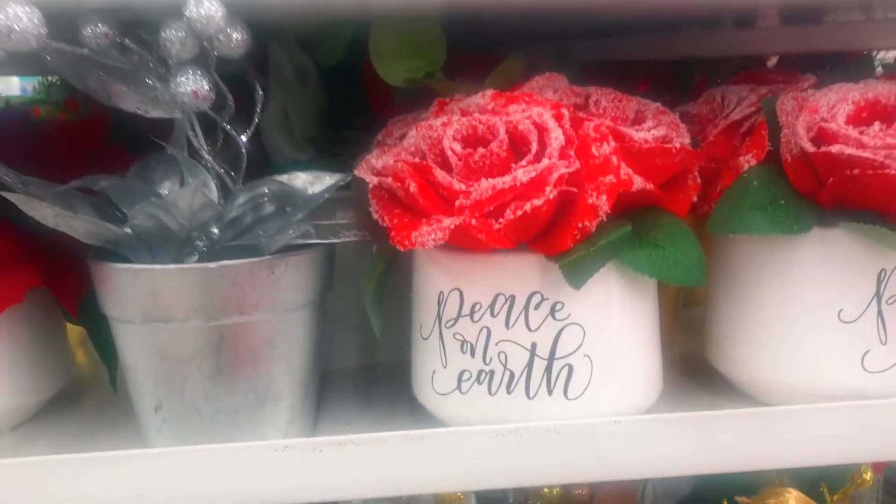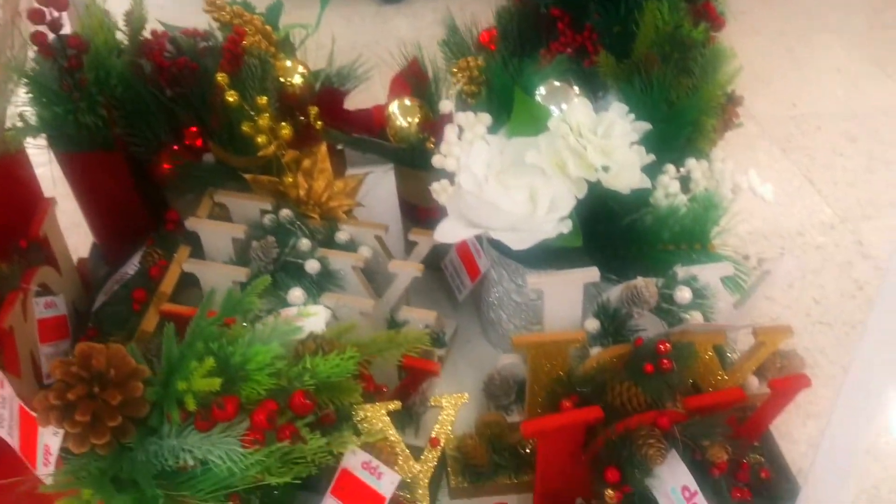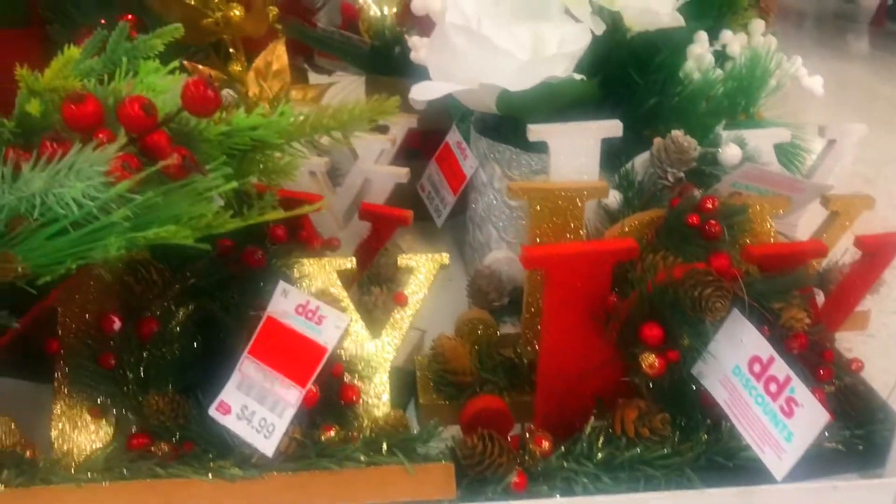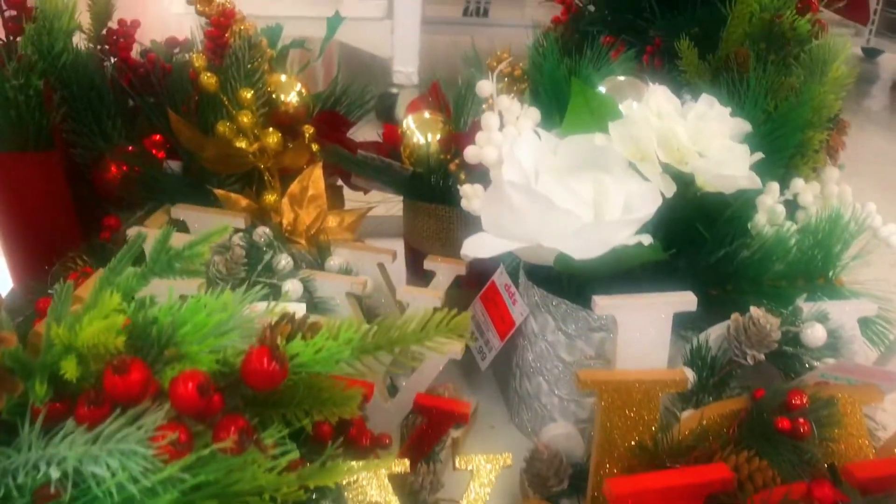Look at these cute little planters with the little fake flowers that have some snow on them — so cute! They are well stocked, so you need to get here now if you really want to have everything decorated the way you want on a budget.